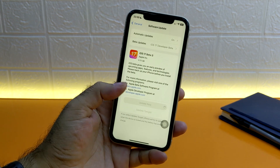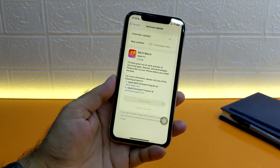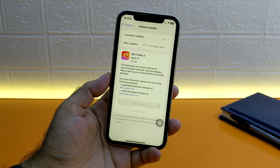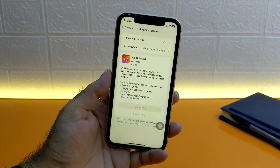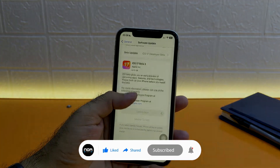One last tip: if you are still facing this issue, you can try signing out of your Apple ID from your iPhone settings and signing back in. If the issue persists, don't worry — you will automatically receive the stable iOS 17 update when Apple officially releases it in September. I hope you get an update after following these steps. Thanks for watching — drop a like and subscribe for more tips. Goodbye!